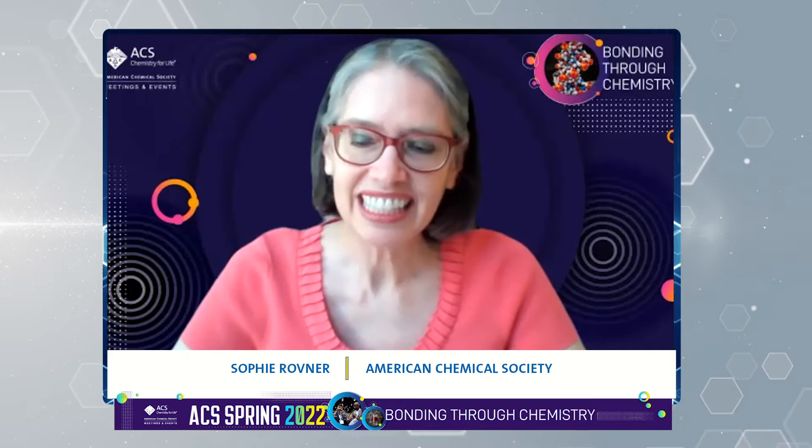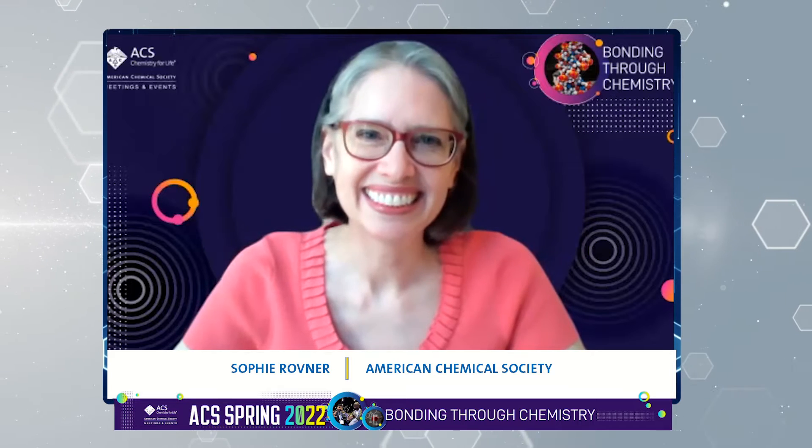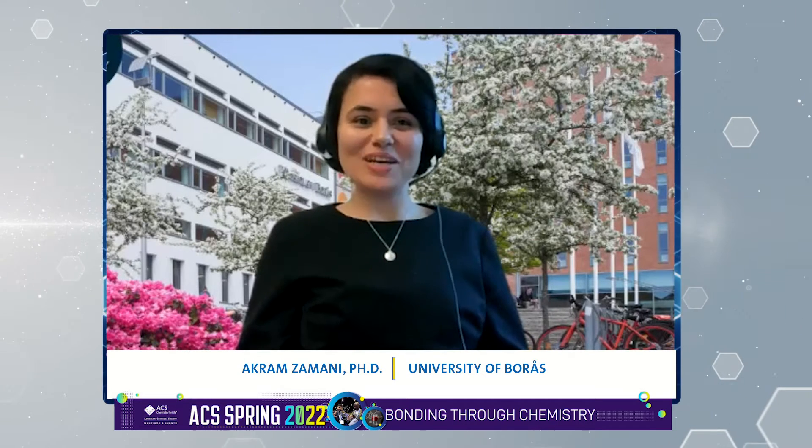To tell us more about this research, we're joined by Dr. Akram Zamani from the University of Borås in Sweden. Thank you for joining us today. Thank you very much for this opportunity to present the results of our research. Where did you get the idea to do this project?